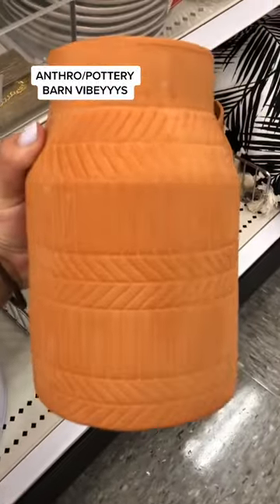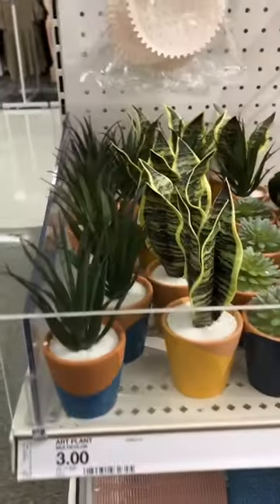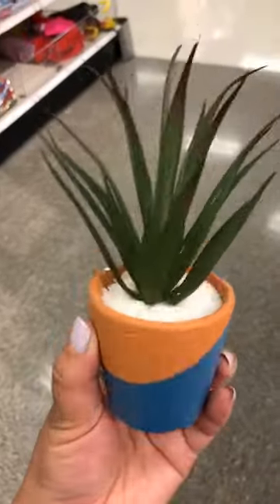This clay pot vase is my fave because it gives me total anthropology vibes. These small plants are the perfect way to bring life into your house without taking up too much space.